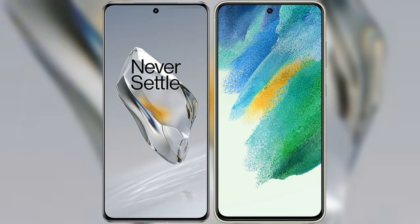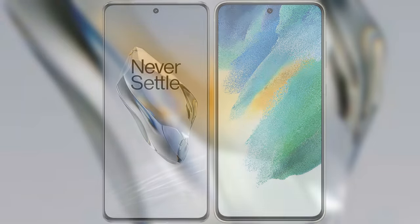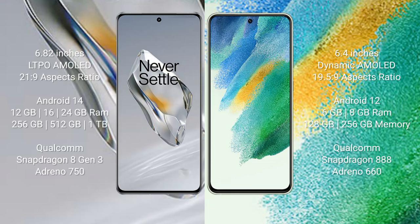I will compare the new OnePlus 12 with the Samsung Galaxy S21 FE. OnePlus 12 comes with a 6.82-inch LTPO AMOLED display with a 120Hz refresh rate. Samsung Galaxy S21 FE comes with a 6.4-inch Dynamic AMOLED display with a 120Hz refresh rate.